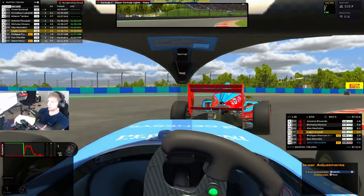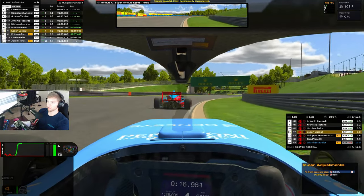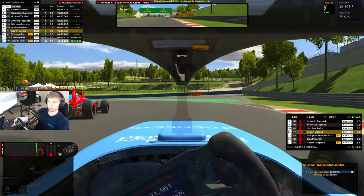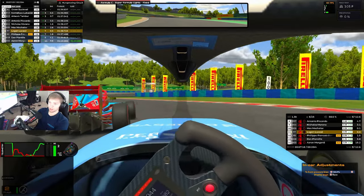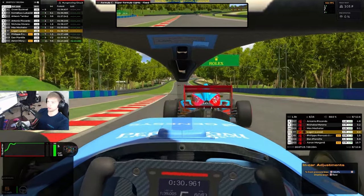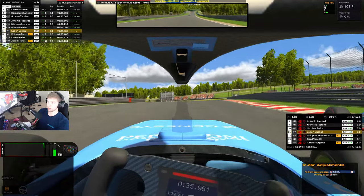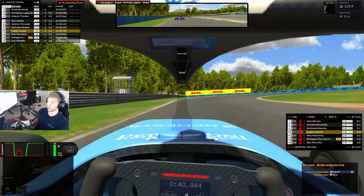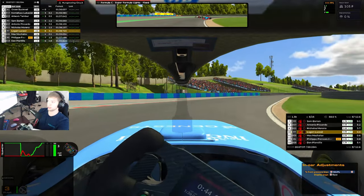Not this lap. We are aware he does like to slow down a bit extra for this left-hander coming up, so we're gonna create a gap and get the run side by side before then. And he lets us through — he cedes the position! We are through and on to chasing Nicholas, three and a half seconds ahead of us.